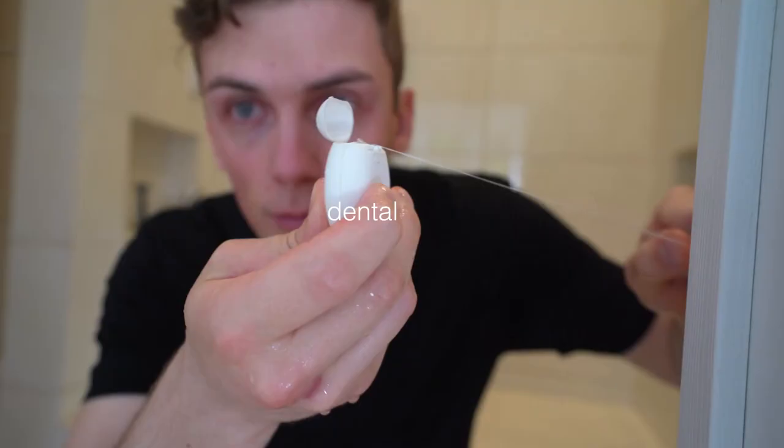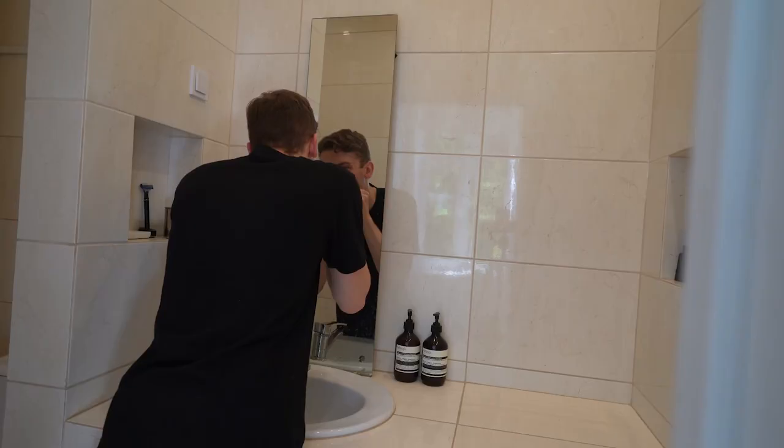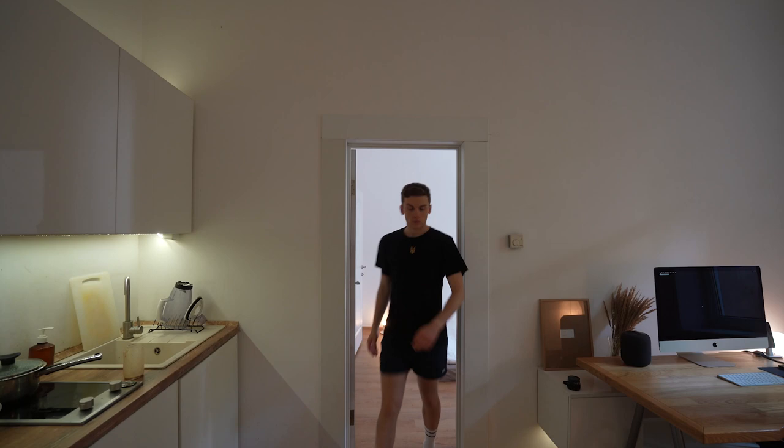Toothbrush, of course — the brushing process. And dental floss. Final touches.